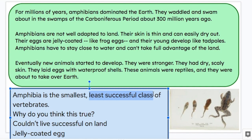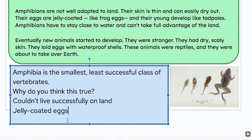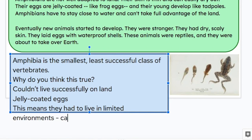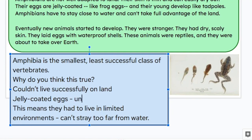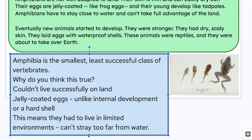So why do you think this is true? We wrote during class they couldn't live successfully on land, and they had jelly-coated eggs. This means they had to live in limited environments, meaning they can't stray too far from water. And if you think about the jelly-coated eggs as opposed to a hard shell or even internal development like humans and other mammals, this is not a very well adapted way to have an egg because it means your eggs are not very well protected — just like at the beginning of Finding Nemo. If it's a jelly-coated egg like a fish egg, it's not well protected from its surroundings, like a hard shell, or at best, internal development.